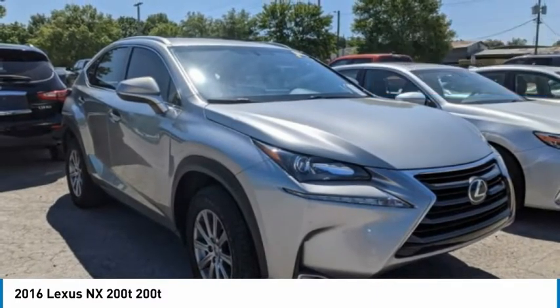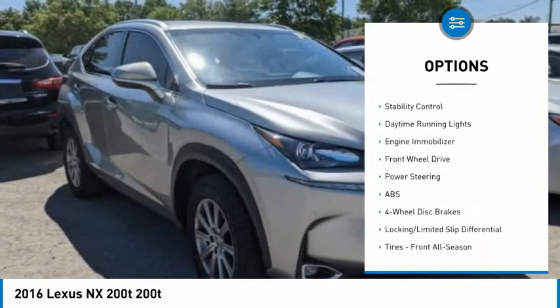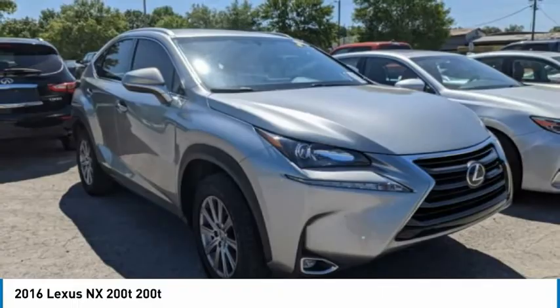Here are some of this vehicle's great options: tire pressure monitor, turbocharged heated mirrors, aluminum wheels, rear spoiler, brake assist, traction control, stability control, daytime running lights, and engine immobilizer.